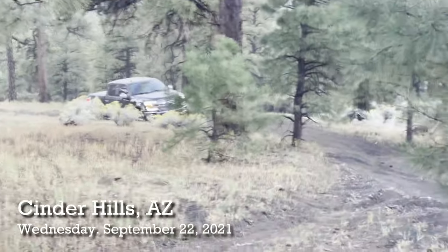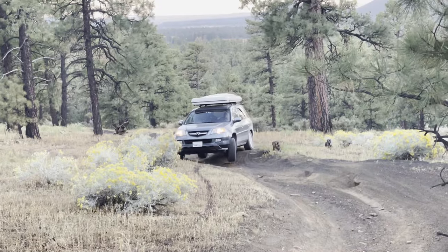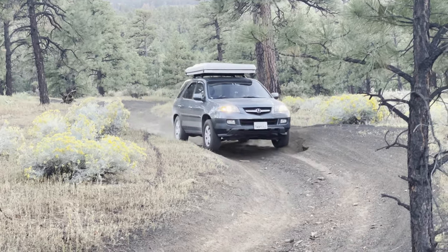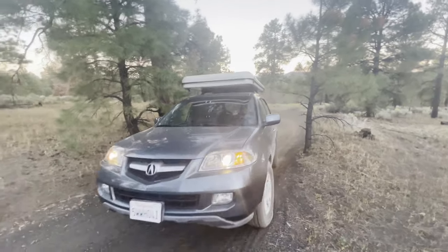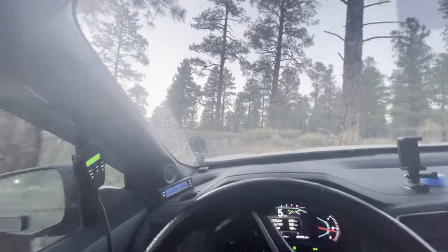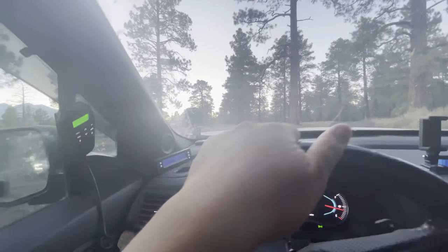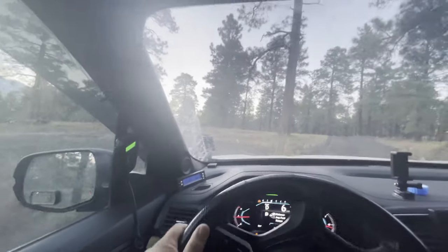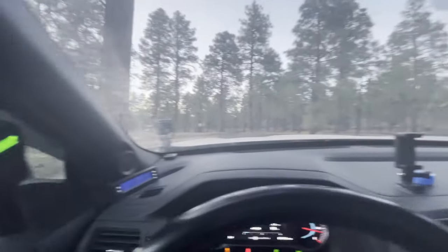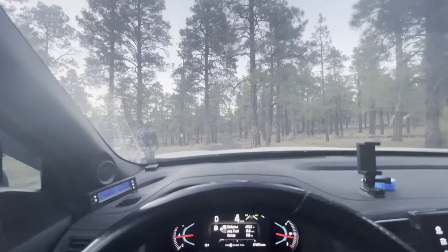All right, here we are up at the Cinder Hills. I found an interesting-looking trail so I just took it. Looks like we're going to be coming across a cool spot up here. It's nice and flat — we are up high, away from the RVs.